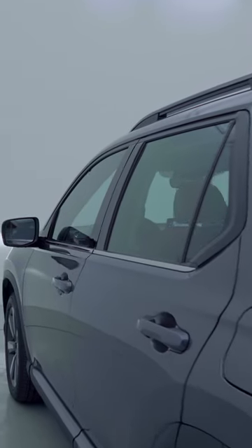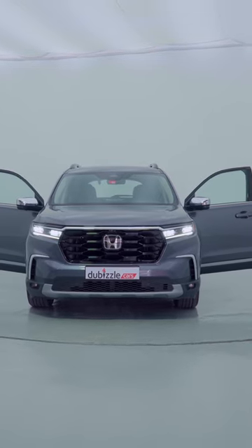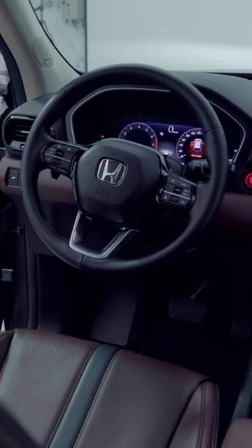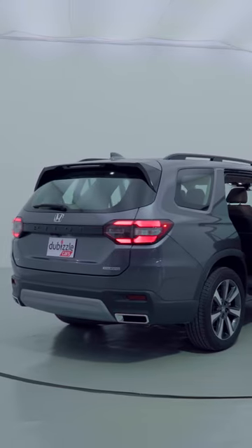So how much will it cost you for a Honda Pilot 2024 model? Well, the entry level costs 174,900, and if you want something more luxurious like this version, it will set you back 208,000. But I've got a question for you — I want to know what you think of the car, so let me know in the comment section below what you think of the 2024 Honda Pilot.